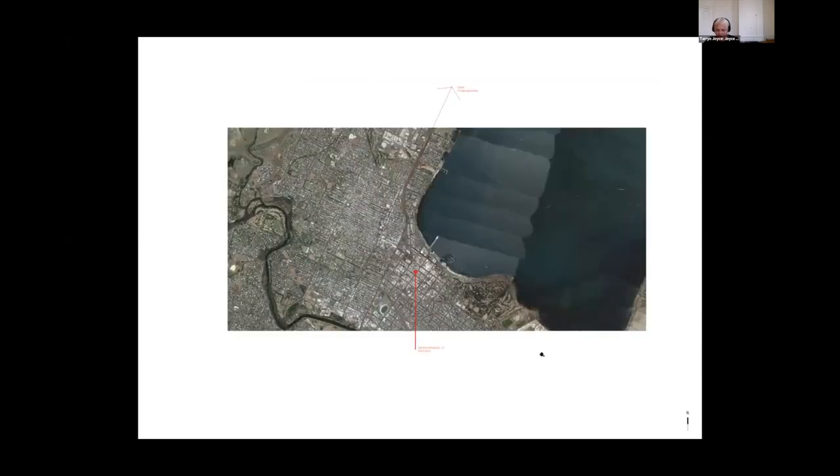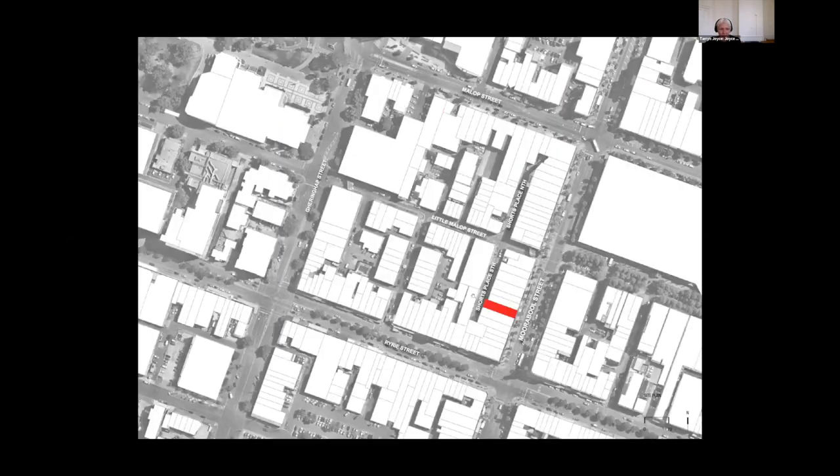This project is located in Geelong, in the Central Business District of Geelong, at 140 Moorabool Street. It's a rapidly changing, very quickly developing Geelong — it's experiencing quite a lot of growth. My clients purchased a property on Moorabool Street, 140, shown red here.